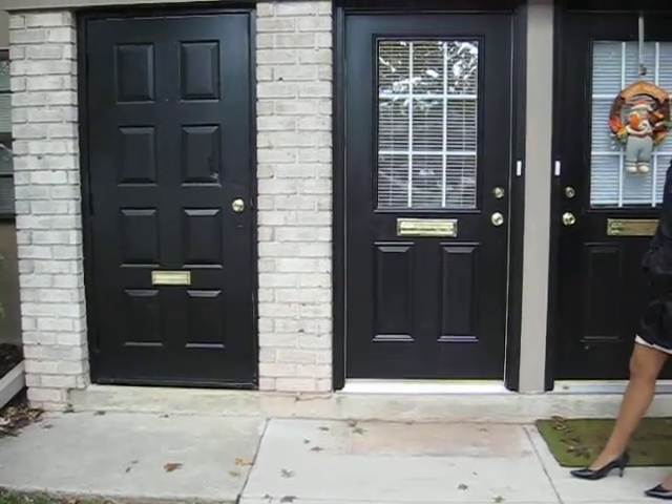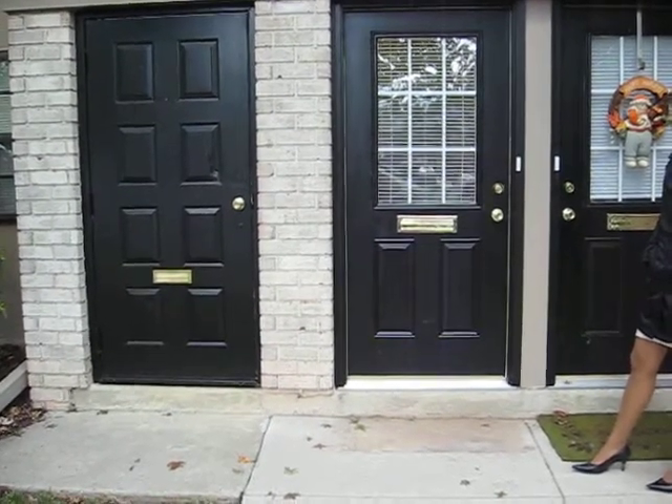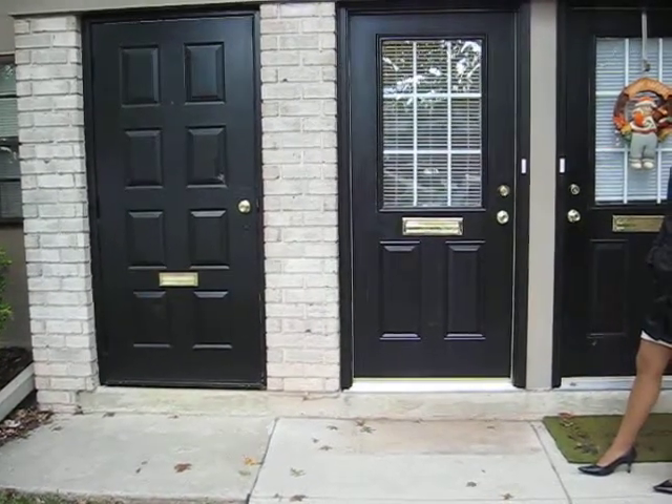You got a nice private entrance. The front door was just replaced so it's all brand new — door frame, threshold — so very energy efficient.